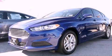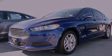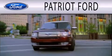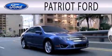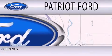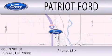Call now to find out how you can own this breathtaking vehicle. Patriot Ford is dedicated to doing everything possible to ensure that the experience you have selecting your next vehicle is as pleasant. We are located at 2805 North 9th Street in Purcell.